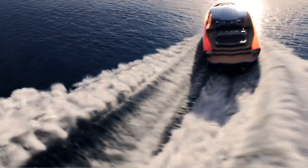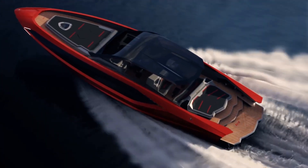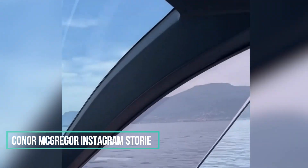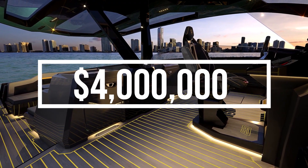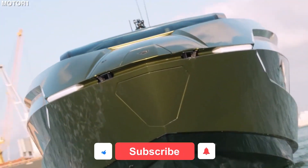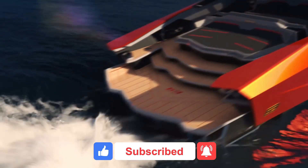Hello everyone! Welcome to another video on World General Channel. Today we will show the yacht that Lamborghini made. It has 4,000 horsepower and costs around 4 million dollars. But before we start seeing this mega yacht, don't forget to leave a like and subscribe to our channel so you don't miss any of our videos.